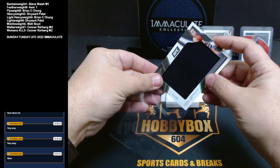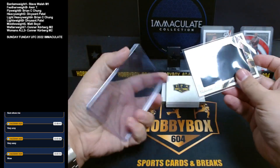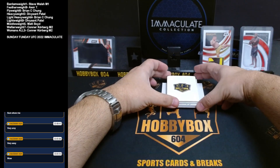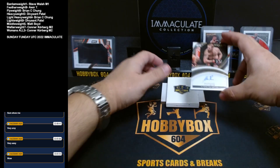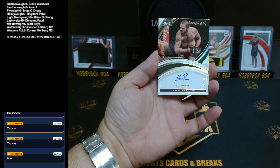Connor crushed the mini — he got both spots into this break and now he's got two of the six cards. Next up is Matt Brown, 21 out of 99. Wow, nice looking card — very nice looking card. Milestones — that is welterweight.